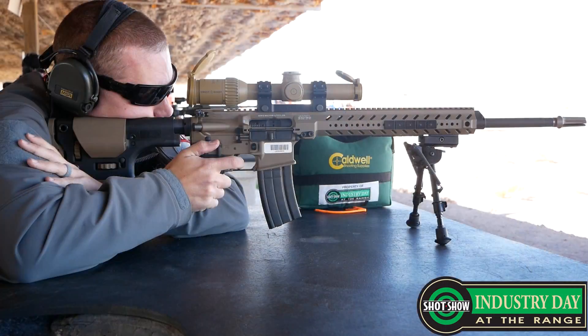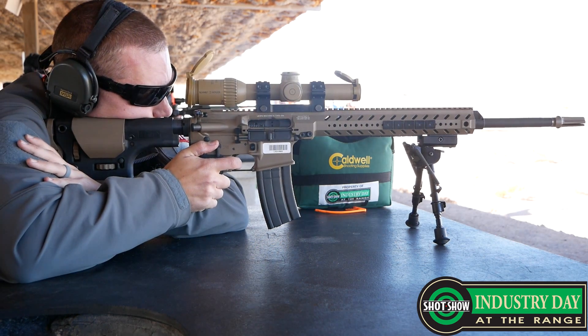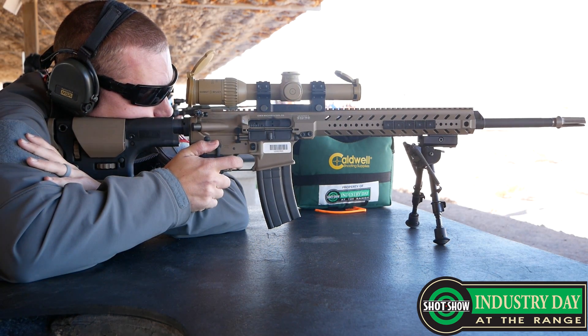Hey guys, welcome to SHOT 2018. I'm here with Adam from LMT. Thank you very much for coming on the show, Adam. Adam is going to tell us a little bit about the 224 Valkyrie that LMT is recently putting out, and a couple other new products that LMT has as well. Please kick it off.